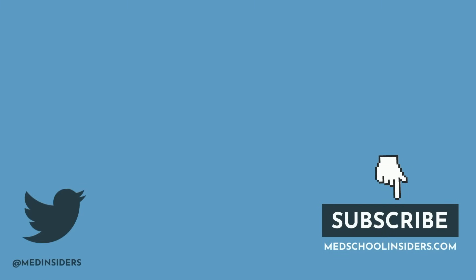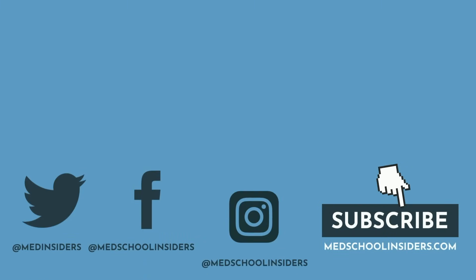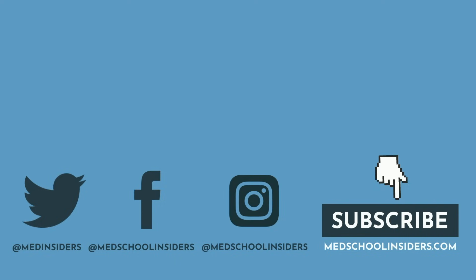I'm hoping this clarifies much of the confusion about the match and rank list. For anyone who is applying to residency soon, I wish you the best of luck. If you enjoyed this video, leave us a thumbs up and subscribe with the notification bell enabled if you want to see more content like this. Much love to you all, and I will see you guys in the next one.